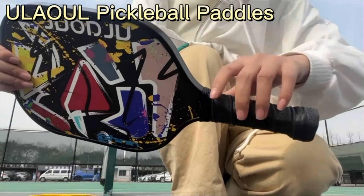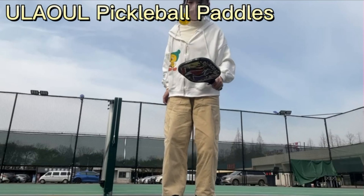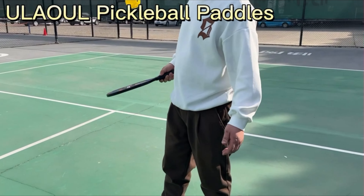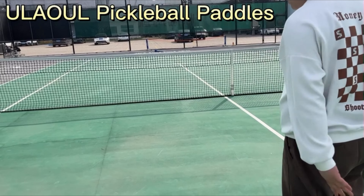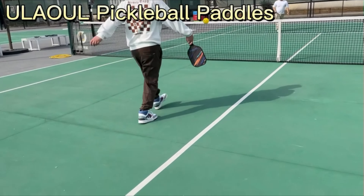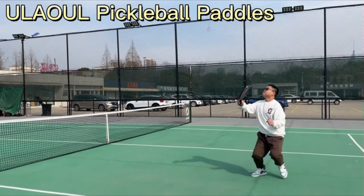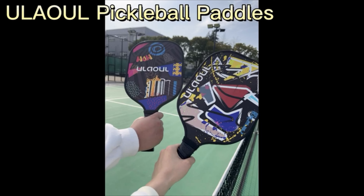Pickleball rackets offer a balance, comfort, and power motion state to help improve your skills on the field. Wide paddle face dimensions: 10.9 inches length by 7.8 inches width by 0.55 inches deep. At 7.5 ounces, the wide paddle face provides more sweet spot for perfect shots and fewer mistakes. The lightweight design enhances racket control and speed. The edge guard protects the paddle from scratches and scuffs, enhancing strength and durability.